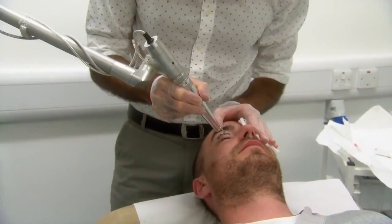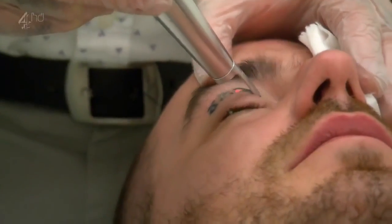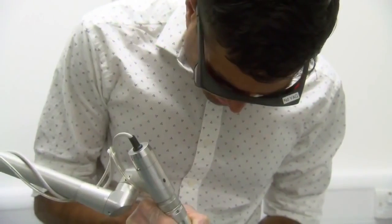The laser works by producing pulses of heat which shatter the ink into tiny particles, which are then absorbed into the bloodstream.